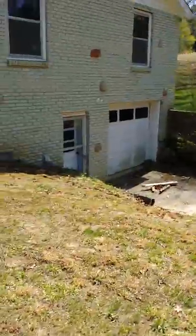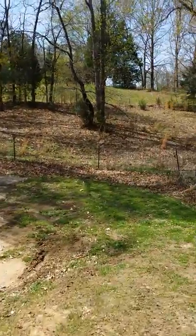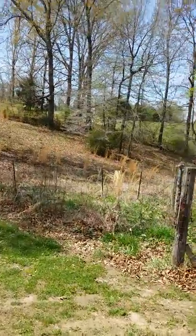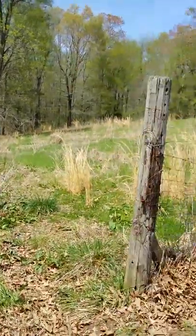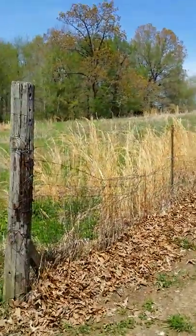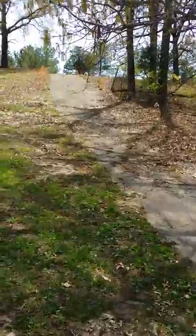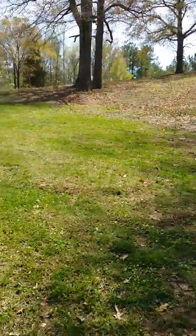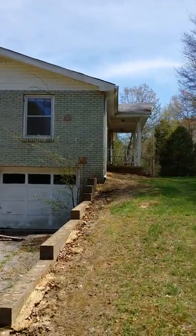Next door is a pasture — I'm not sure if it's on this property or not, but I would imagine it would be because they've got a gate there going into the pasture area. You also have a driveway that comes down the hill and into that garage.